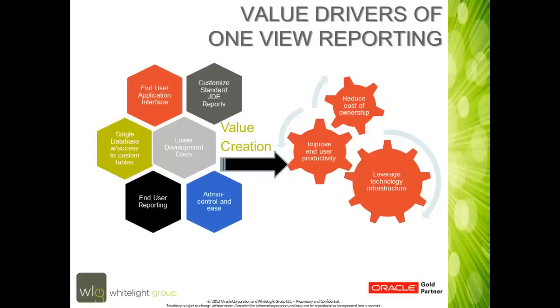A few of the value drivers of OneView Reporting deal with taking the standard J.D. Edwards reports and utilizing OneView Reporting to create quickly and easily reporting for your management team. OneView Reporting is accessible from within core J.D. Edwards applications, directly interfacing with your end users. It is able to access standard database files along with your custom tables to provide the reporting that you need.